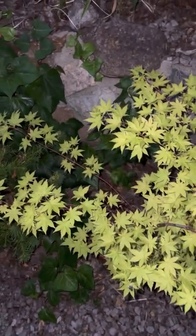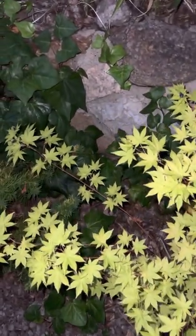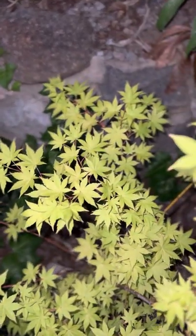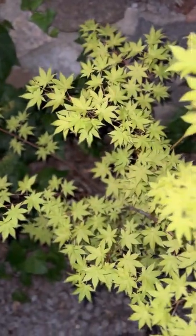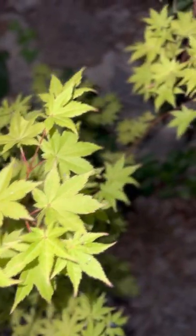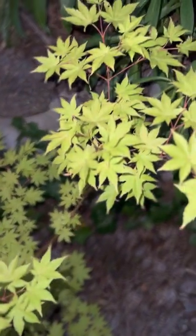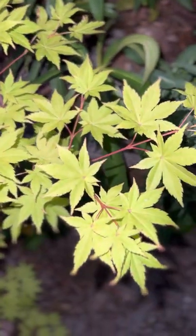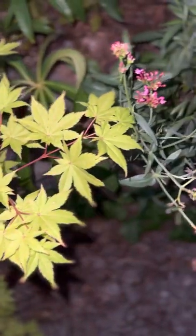It's doing marvelous this year, even with the heat and the fire and smoke. Beautiful. If I had to pick a favorite maple tree — favorite Japanese maple tree — I don't think I could pick one. I would have to pick many.